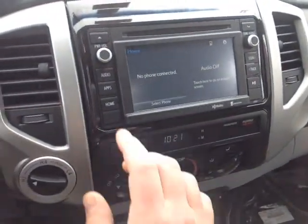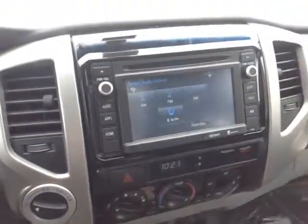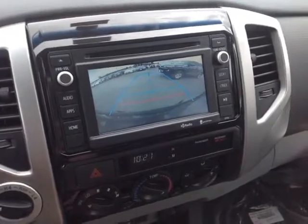There's a beautiful touchscreen center console featuring a number of different audio sources, including AM, FM, CD, USB, Bluetooth, and auxiliary. And let's not forget — when you pop the vehicle into reverse, you get the full-screen backup camera.